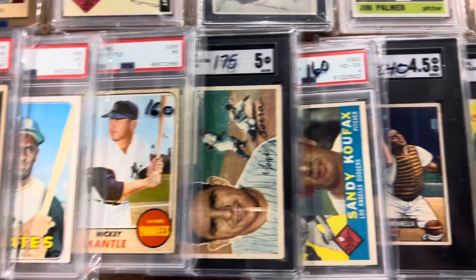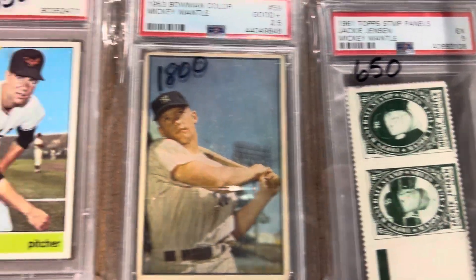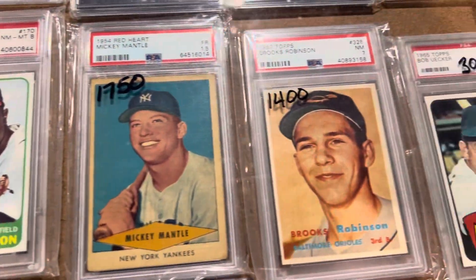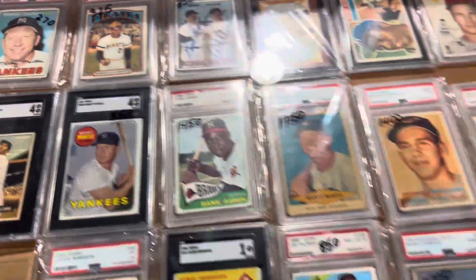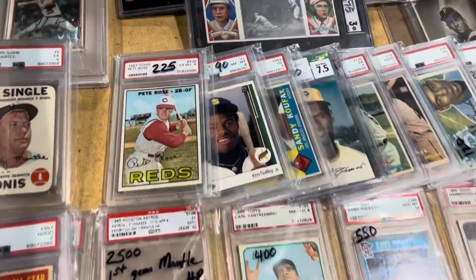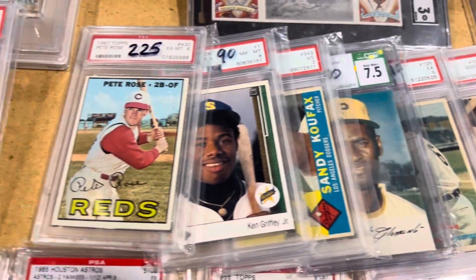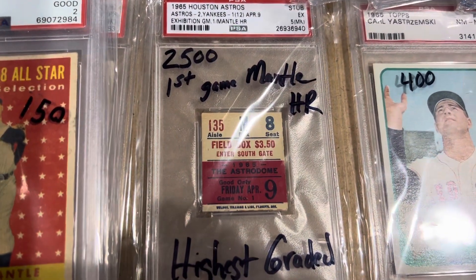He's got some pretty good stuff in this case here. He's got the Mantle Jensen 61 Stance. Some nice stuff there, stuff you don't see every day. Let's see some of the stuff he's got over here — some nice stuff on this table. Mantle's first game home run.